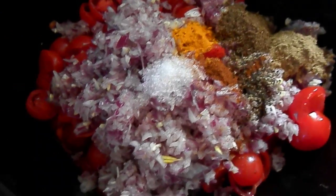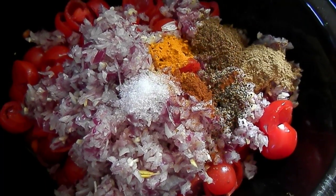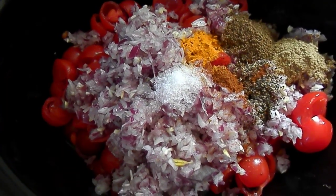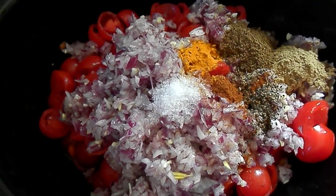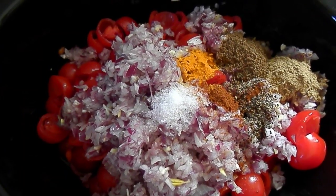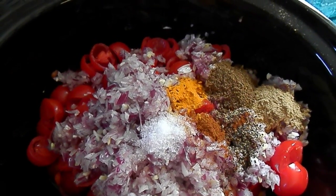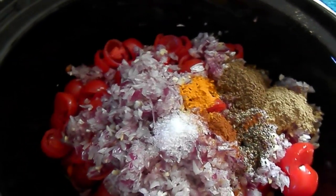I'm gonna fill the pot up the rest of the way with sprouted black-eyed peas and then add a little bit of water to it too, and then cook it for probably eight hours or so on high. And then somewhere near the end, like within the last half an hour or so, I'm gonna add about maybe half a bunch of chopped up parsley. It should be good.